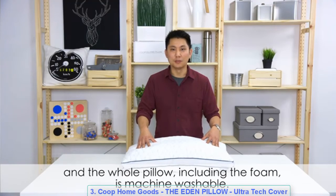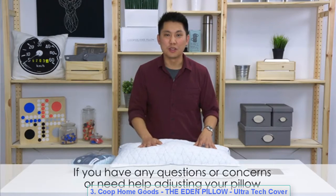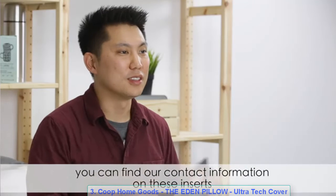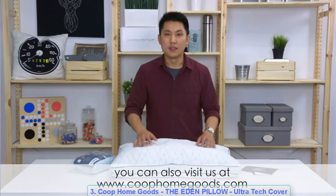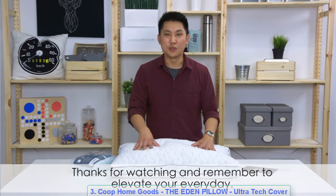The pillow is hypoallergenic and dust mite resistant, and the whole pillow including the foam is machine washable. If you need more support, additional foam is available. For questions or help adjusting your pillow, contact information is on the inserts, or visit www.coophomegoods.com. Pillows come with a 30-day money-back guarantee and a five-year warranty. Thanks for watching, and remember to elevate your everyday.